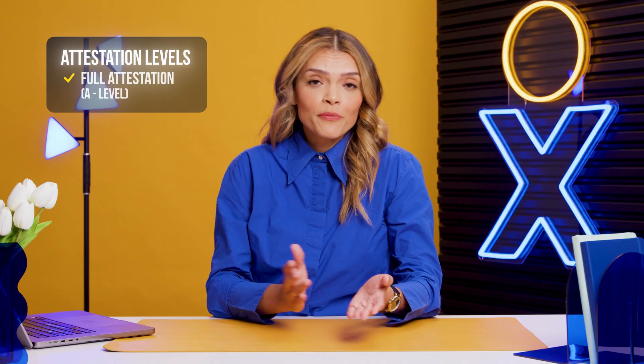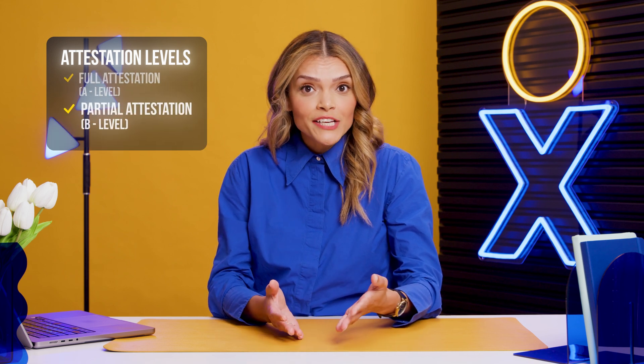When that organization makes a call, the provider checks the source and number to assign an attestation level. There are three attestation levels: Full attestation, where the provider verifies both the customer and their phone number. Partial attestation, where the provider verifies the end user but not the phone number source. And Gateway attestation, where the provider can't identify the call source.